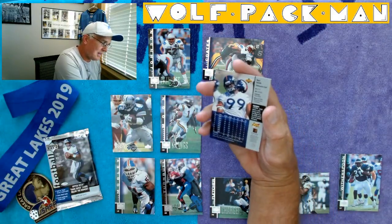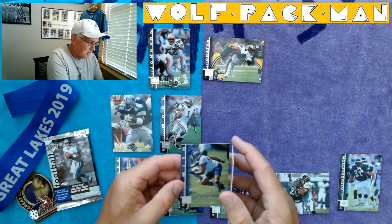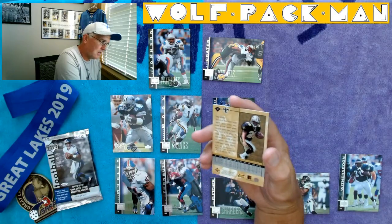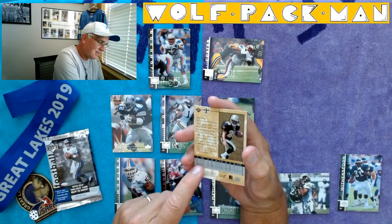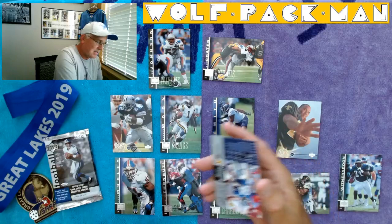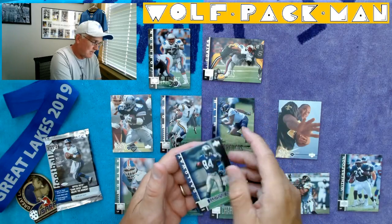Ben Coates, tight end for the Patriots. Neil Smith, defensive end — look at all those years with the Chiefs. This shows him with the Broncos right here. That guy was a stud. Troy Davis rookie card — there's his college stats.